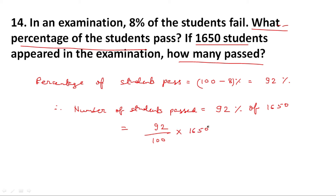Number of students passed is equal to 92 upon 100 multiplied by 1,650. Cancelling zeros and simplifying: 92 times 1,650 upon 100 gives 92 multiplied by 16.5. Working through the multiplication — 46 times 33 gives 1,518. So total number of students passed is equal to 1,518.